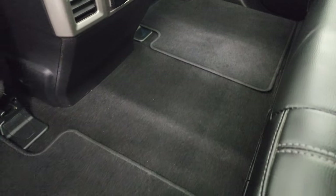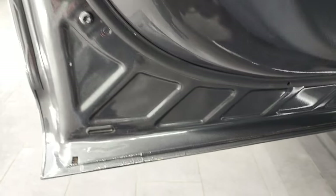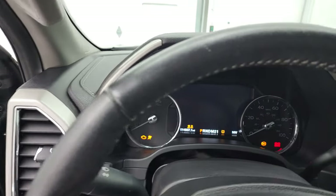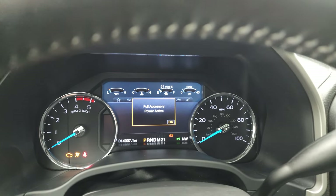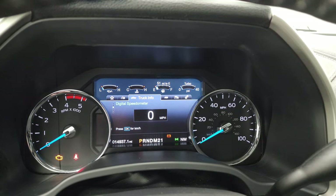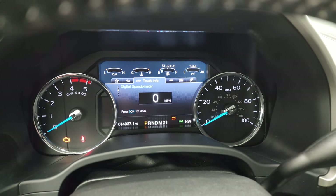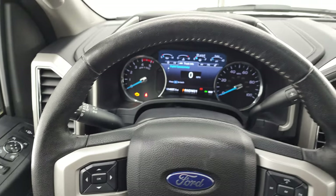Nice flat floor — carpeting and floor mats are in great shape. Child safety locks on the back doors, and the bottoms of the doors all look fantastic. Hopping inside to check out the miles and radio — you can see the Built Ford Tough animation there. This one has 14,937 miles on it. You get a digital speedometer and compass display on the all-LCD screen, and the instrument cluster is really nice. Cruise controls and information center controls are on the leather-wrapped steering wheel.